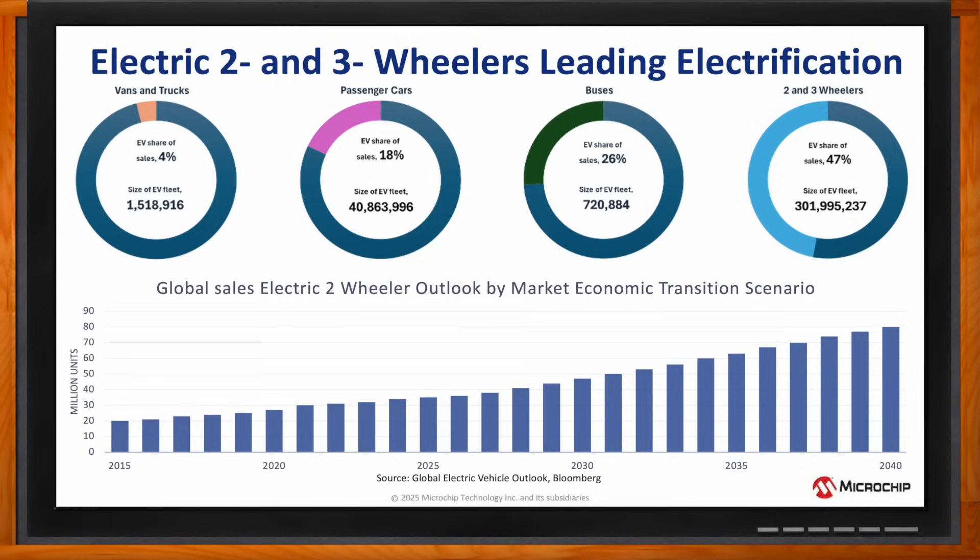In fact, today, two and three wheelers make up the largest portion of road transportation globally. In general, electric vehicle use is reducing oil usage by 1.7 million barrels per day. Electric two and three wheelers already account for 62% of total oil displacements by EVs. This stat provides some great insight into the impact these transportation modes will have on reduction of the carbon footprint.